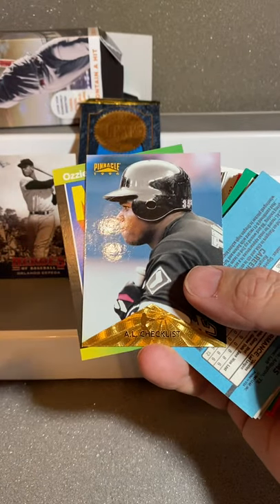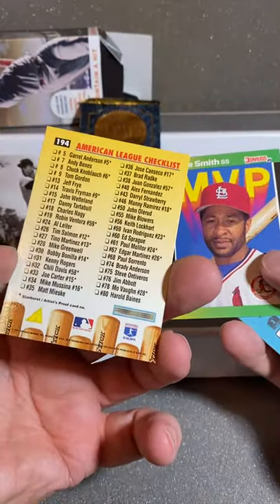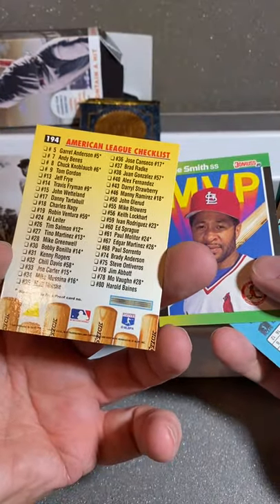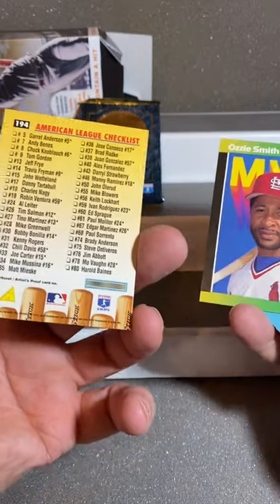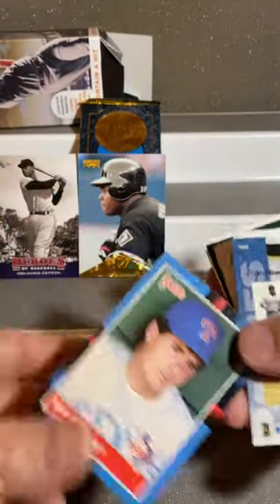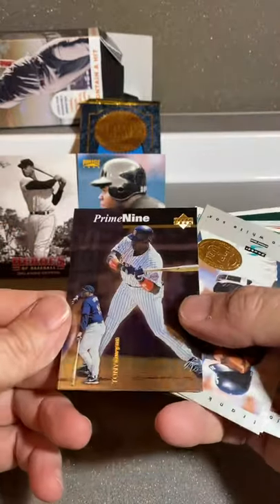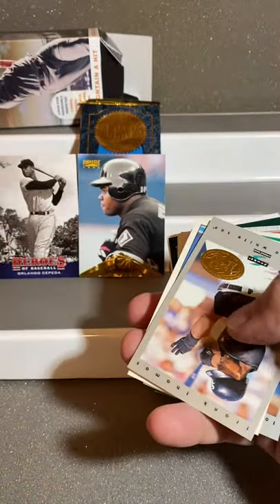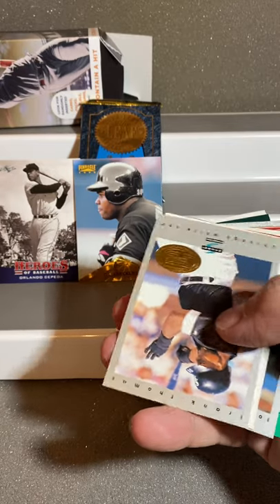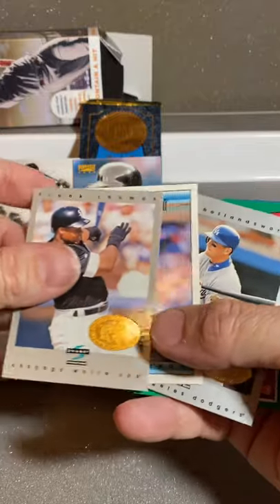AL Checklist — Frank Thomas. It's not all White Sox, just a variation. So that's a nice little checklist, shiny there. Ozzie Smith, MVP. We have Mitch Williams. Prime Nine — so that's Tony Gwynn. That's kind of a cool looking card. Chicago White Sox, another Frank Thomas. Score.